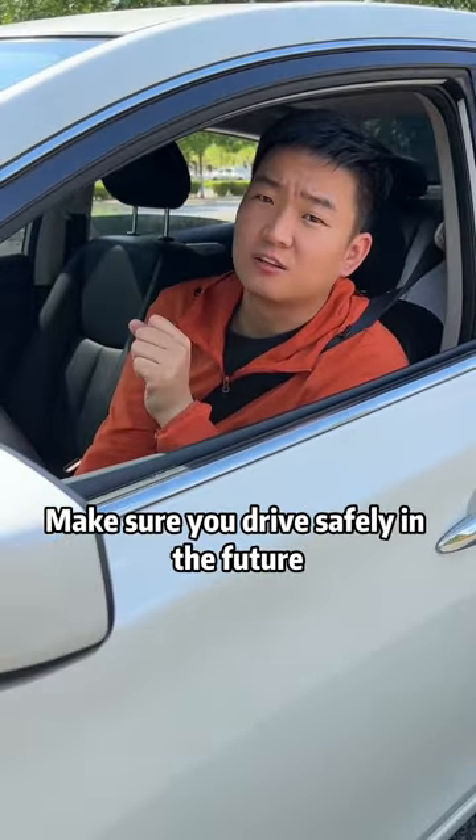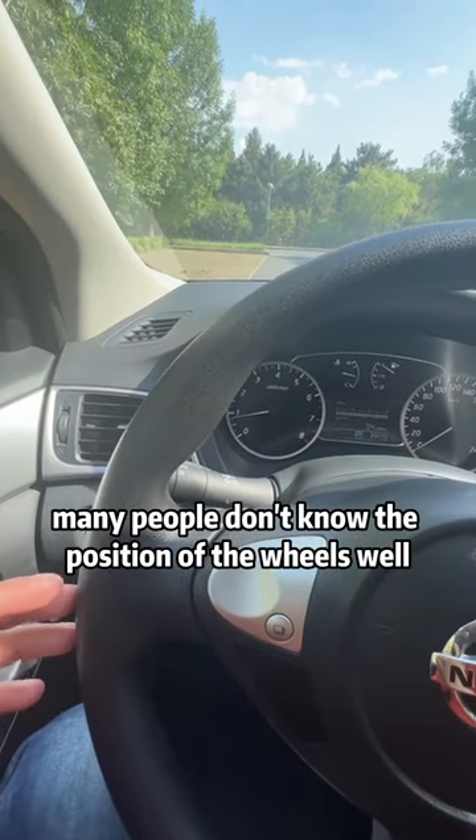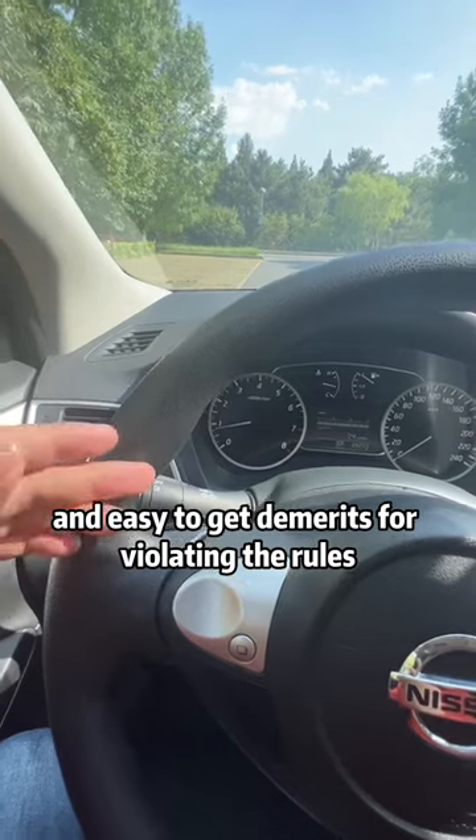Make sure you drive safely in the future. When driving on the road, many people don't know the position of their wheels well, and they often drift onto the line. This is dangerous and easy to get demerits for violating traffic rules.